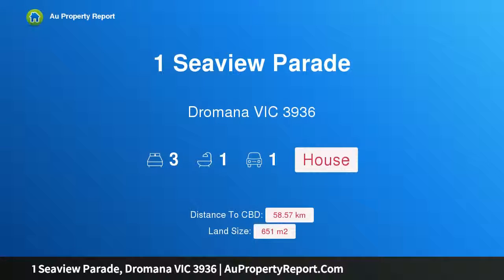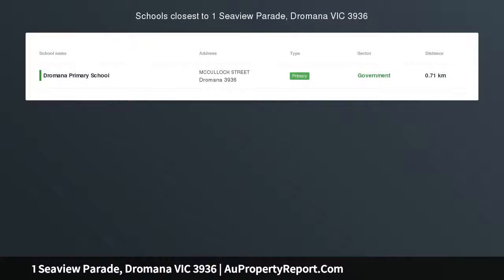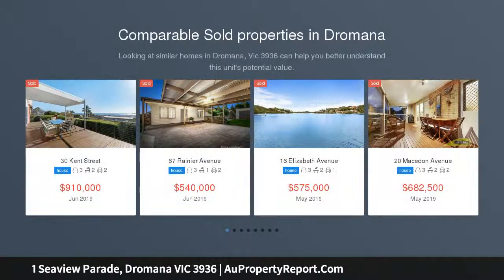Hi, I am glad to introduce Property 1 Seaview Parade, Dromana Victoria 3936. Must be sold — highly motivated seller. A short walk to Dromana's foreshore and vibrant shopping and restaurant precinct.